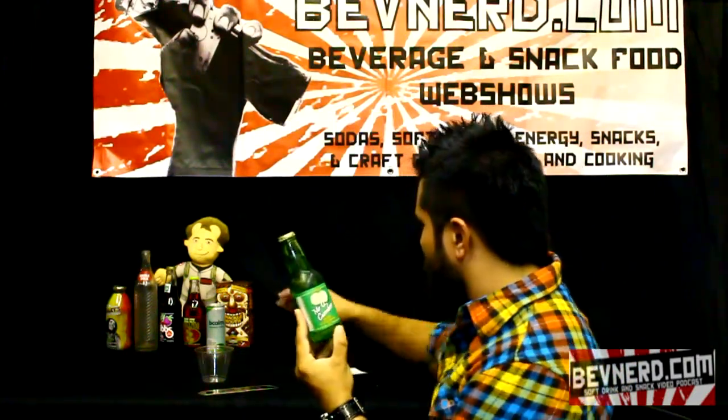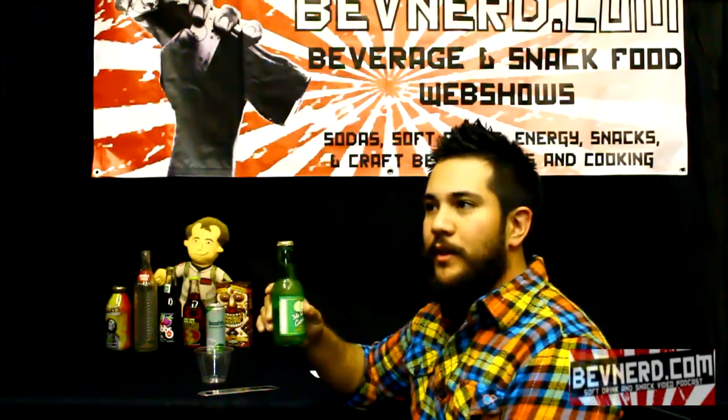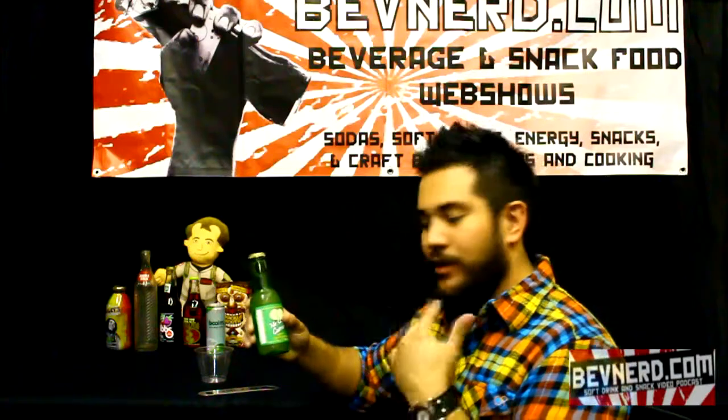I found this at World Market. It was in their vintage soda section. It was $1.29.